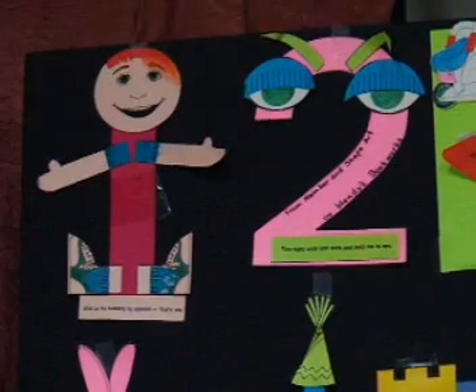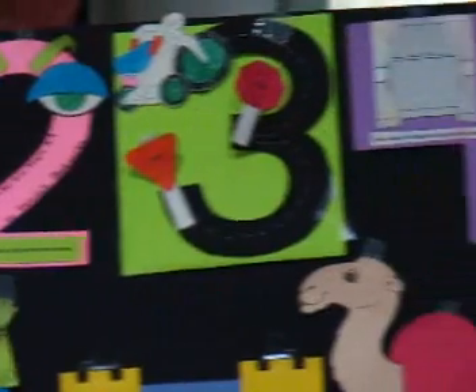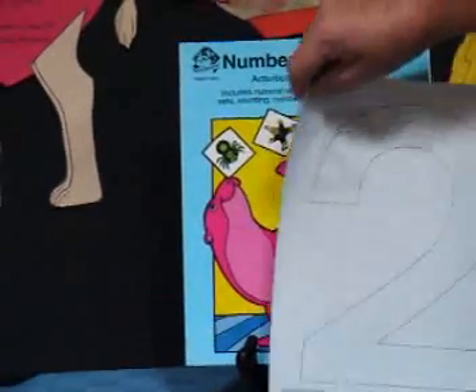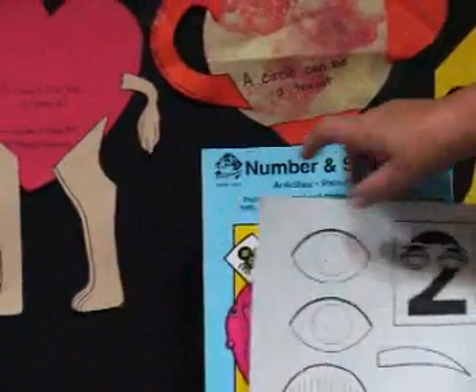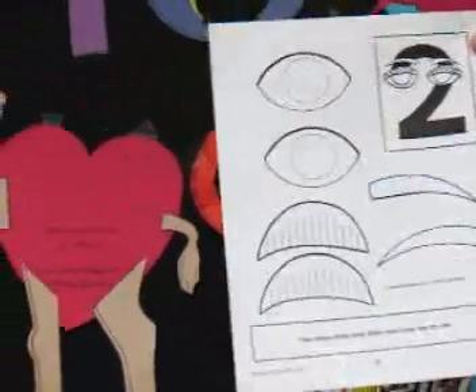Every child has unique learning patterns. I have provided a wide range of activities using these same patterns so that you can find the best learning opportunity for the child's learning preference. We are going to start with Number and Shape Art. This book has patterns with nice big numbers and the pieces to turn the numbers into a character. These are the pieces for number two.